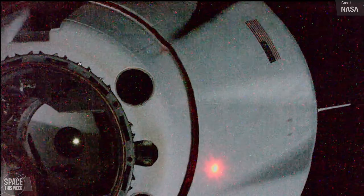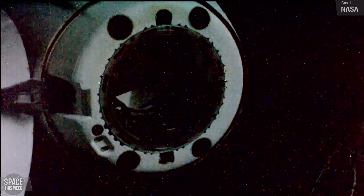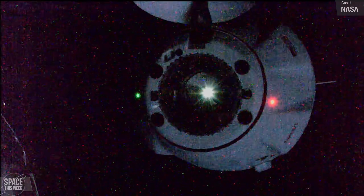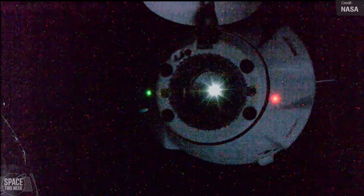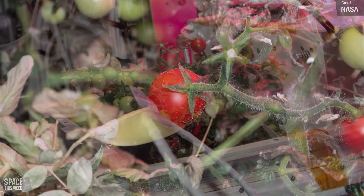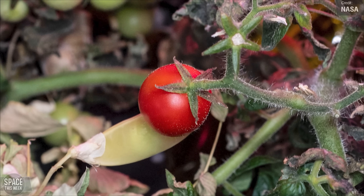Recovery teams successfully recovered the SpaceX CRS-27 Cargo Dragon. The spacecraft's departure from the International Space Station was covered in last week's episode, and it's great news that it's now home and dry. One of the more exciting payloads it brought back from the station was frozen dwarf tomatoes, which will be closely examined for their effects on fruit production, microbial safety and nutritional value.